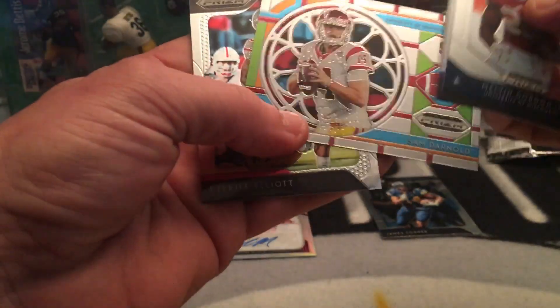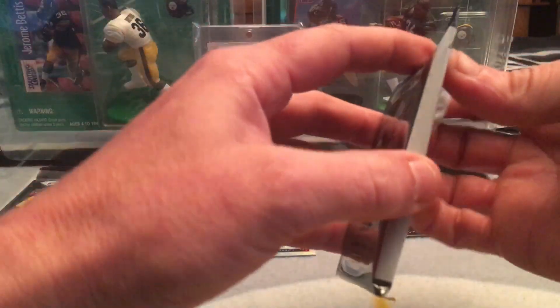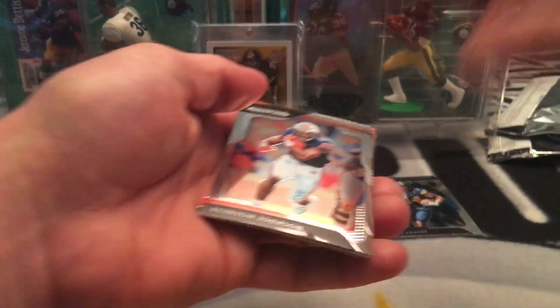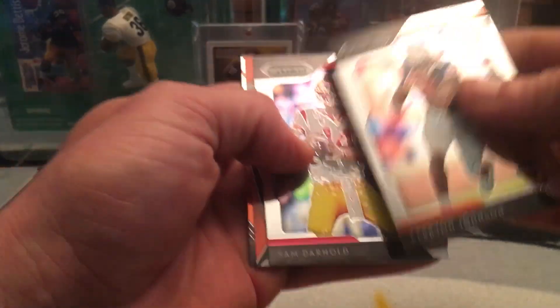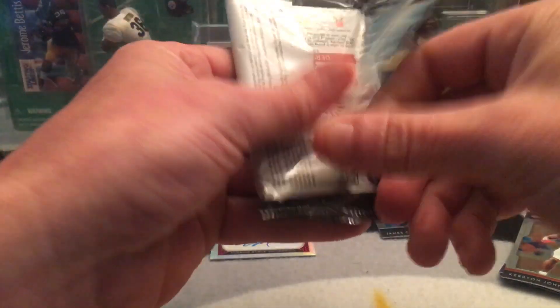Fournet, Sam Darnold, Zeke. I'd like to pull that Bush auto - that'd be sweet. Carry on Johnson - looks like that's the auto, but it didn't look like a Michigan set, probably not Bush.